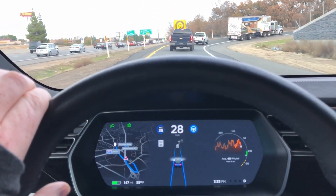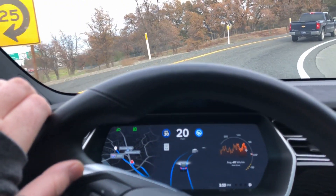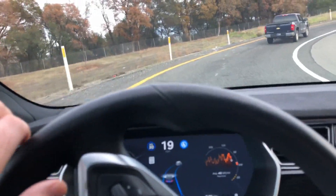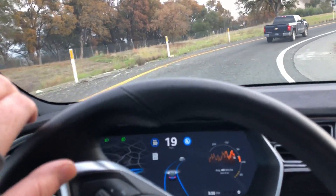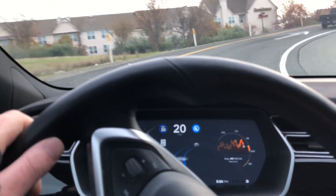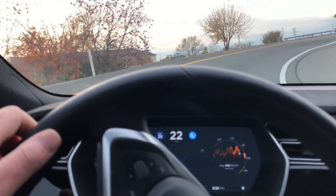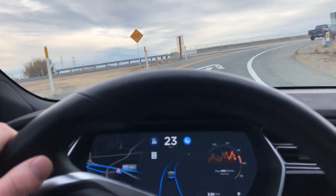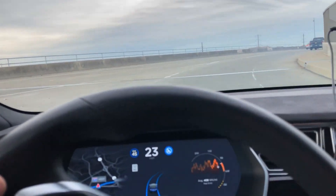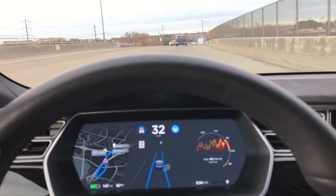We're coming up into this 270-degree turn. This is a turn I've tested previously on previous versions of Autopilot software, and it wasn't able to handle this effectively. But now it's going to complete the turn. It takes it a little slow, a little cautious, but it completes the turn effectively.